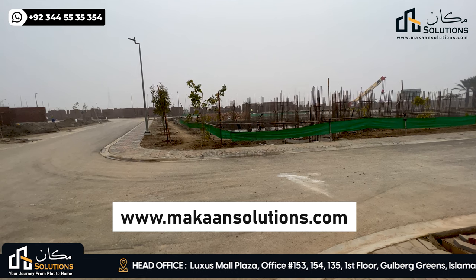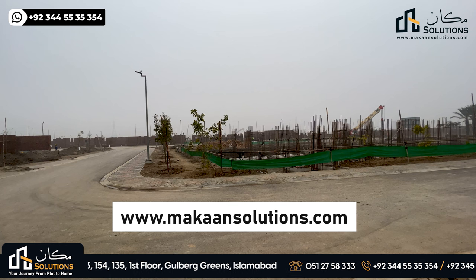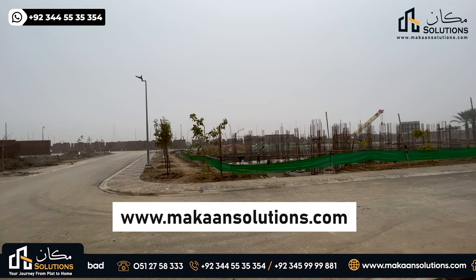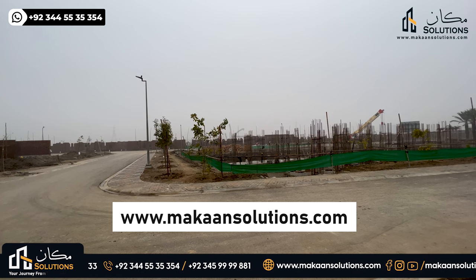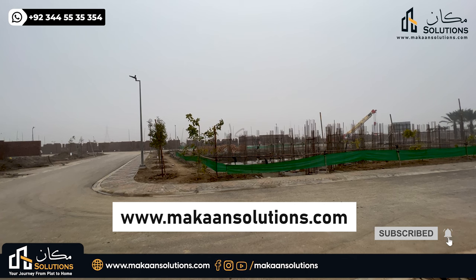If you have a Capital Smart City or Lahore Smart City booking inquiry, the contact number is available. You can WhatsApp us. Visit our website at www.makansolutions.com. If you liked this video, please like, comment, share, and subscribe. Don't forget to subscribe — I'll see you in the next video. Peace.